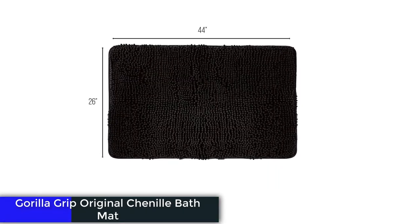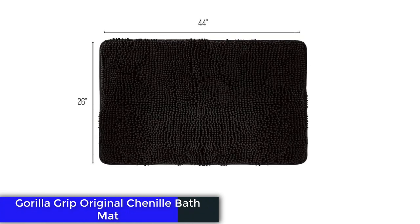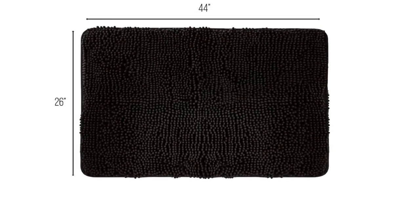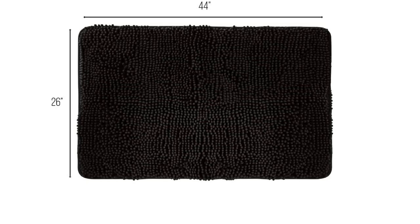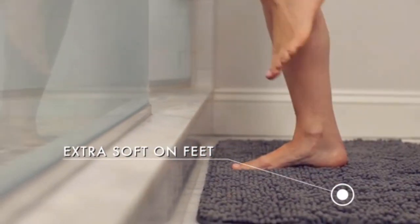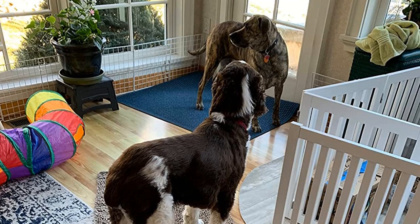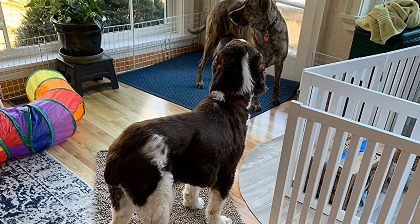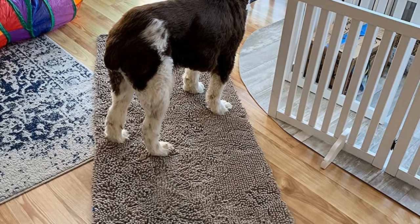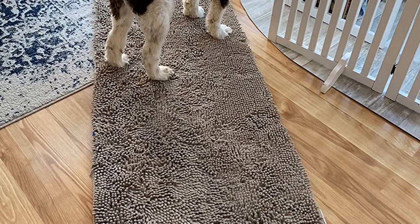Number 3: Gorilla Grip Original Chenille Bath Mat. If you're partial to chenille, your best bet is the Gorilla Grip Bathroom Rug. Made of polyester with a shag-like surface, it soaks up an impressive amount of water, dries remarkably fast, and feels pleasantly cushy underfoot. In terms of design, our tester rated it 4 out of 5, noting a seam that runs down the middle of the bath mat, although it's not super noticeable.